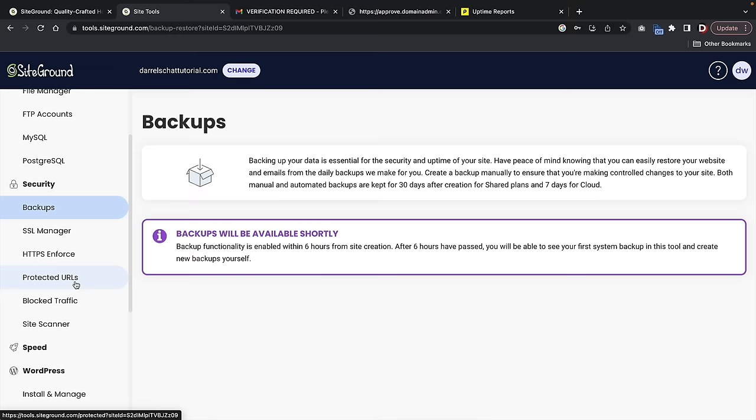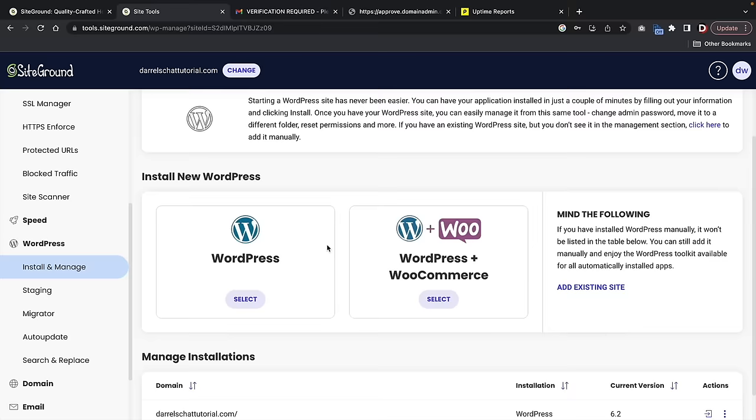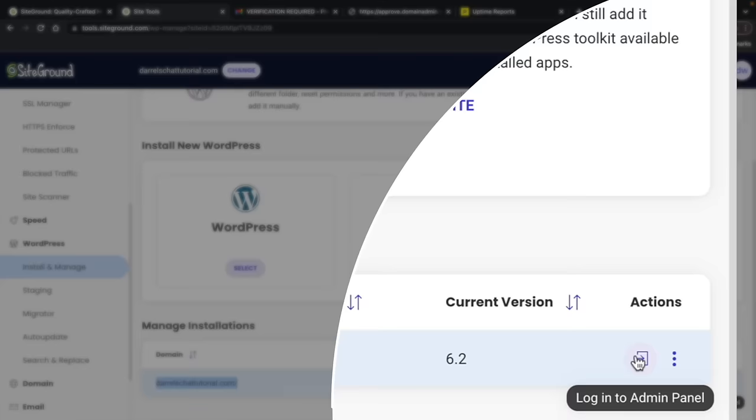Over here, click on WordPress and then Install and Manage. What I want to do is log into our website. Under WordPress > Install and Manage, scroll down and you'll see our installations. On the right side, click on Log into Admin Panel — this is going to log you into your WordPress website.